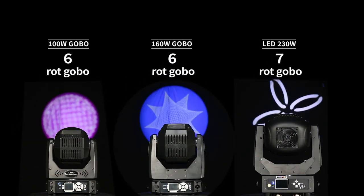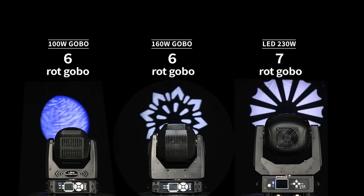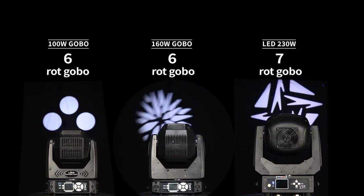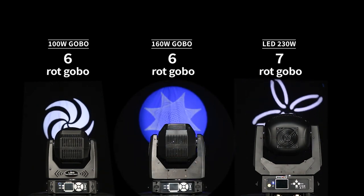Next is the rotating gobo wheel — there are 6, 6, and 7 kinds of gobos respectively, containing two glass patterns with their own colors. The rotation speed can be adjusted by DMX512 signal control.